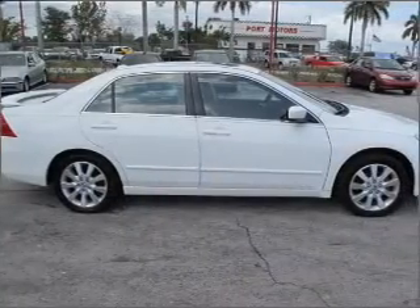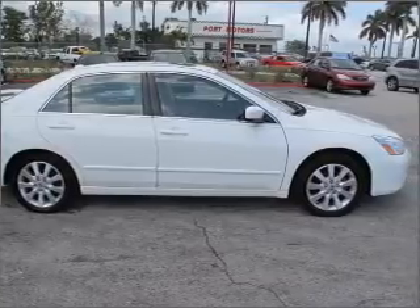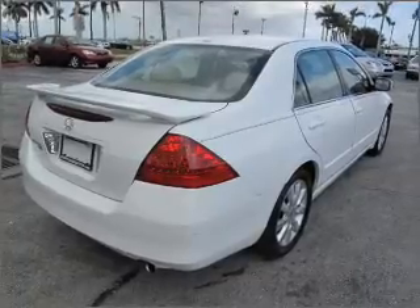With a solid 6-cylinder engine connected to a smooth shifting 5-speed automatic transmission, premium wheels lend a distinctive appearance. Anti-lock brakes help you bring your vehicle to a safe stop.